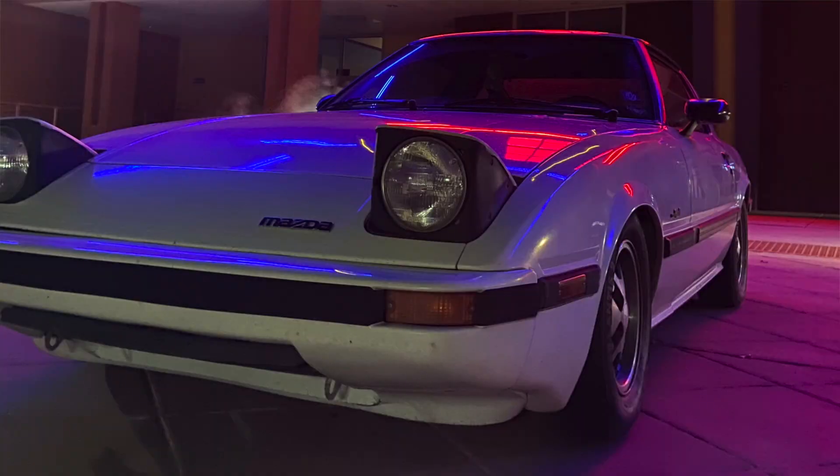This one is from Malachi — and it is an FB. I love the '80s style lights in the background. Obviously I love a good clean FB. So thank you Malachi for that.